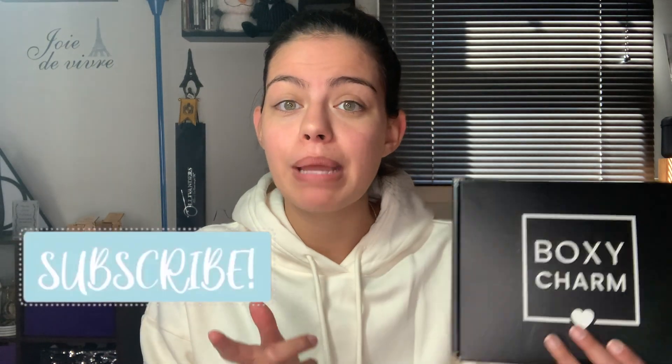Hi beautiful people! Welcome back to my channel. My name is Alyssa and on today's video I will be going through what I got in my September BoxyCharm box. So if you're interested to see what I received then definitely keep on watching.